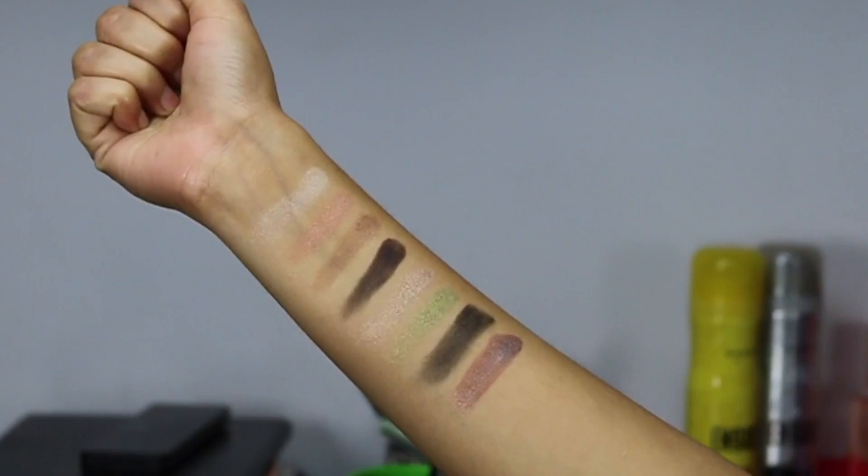I also have the older Wet n Wild Comfort Zone eyeshadow palette, and I saw it recently launched again on Hoke Makeup on sale for 250 rupees. For 250 rupees, it's a very good palette — it has beautiful shimmer shades including a duochrome finish. It doesn't have many mattes, so it's not a standalone palette, but as a companion to other palettes it's excellent. Since I already have this, I haven't bought the new Comfort Zone palette — if you have the new one, don't buy this, they're almost the same thing.